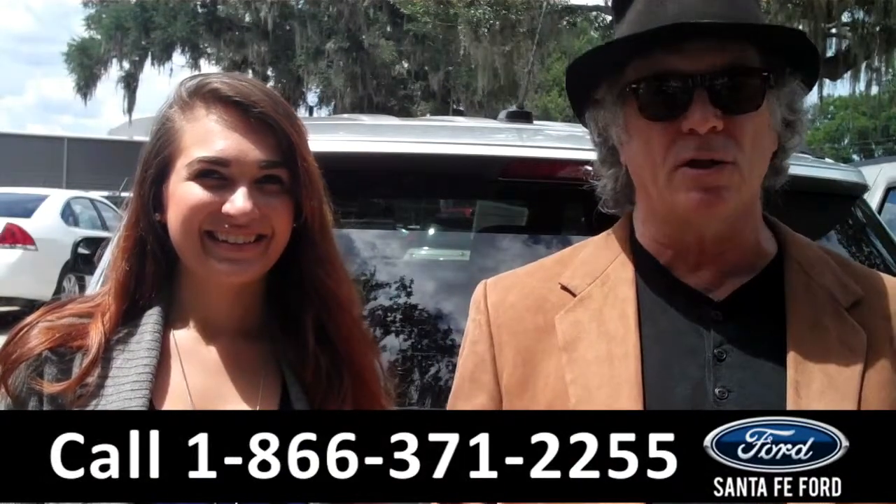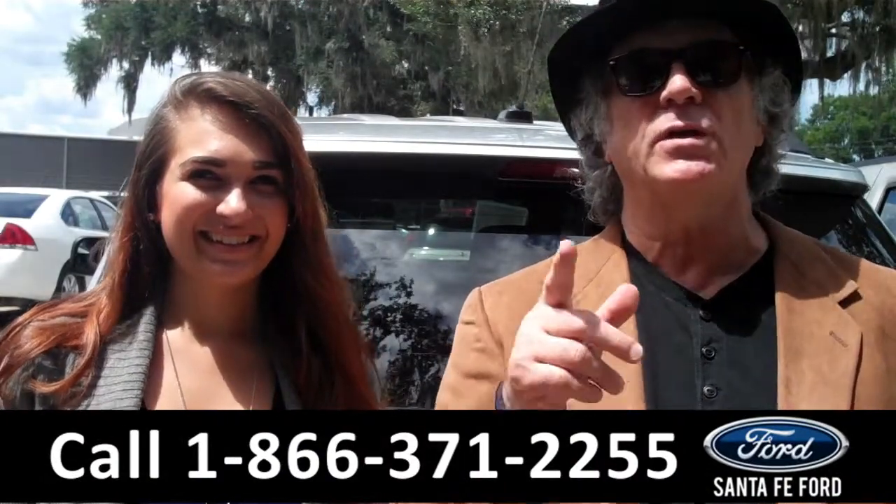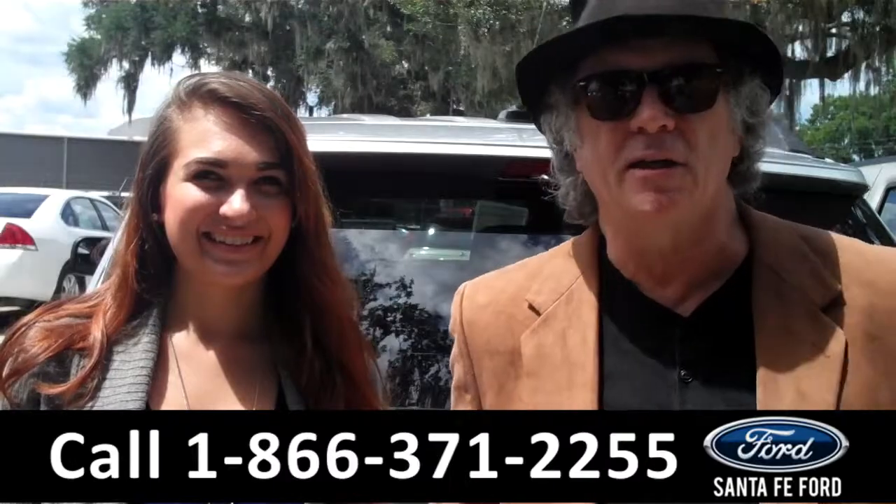Right now we're going to take a closer look at a 2011 Ford Explorer. Stay tuned — Carly has all the details.